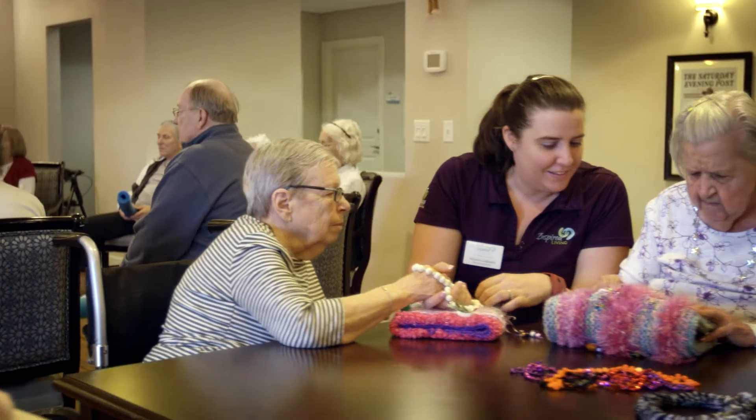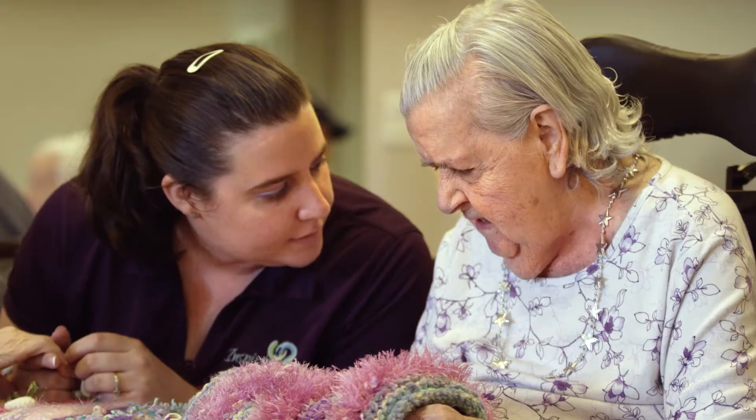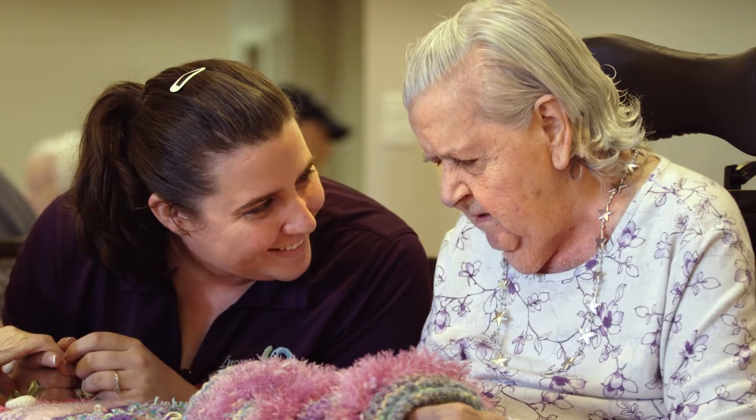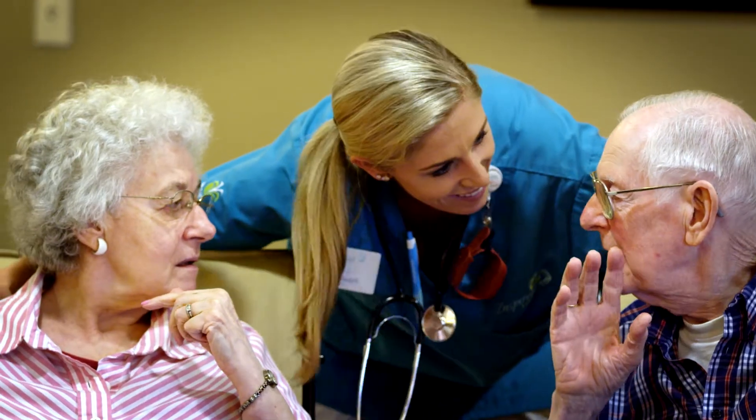When a person has a dementia diagnosis, it can cause a lot of issues with communicating in the way that we're used to. A lot of times words lose their meaning, so a person is not comprehending what you say. We've got to find other ways to communicate besides words.